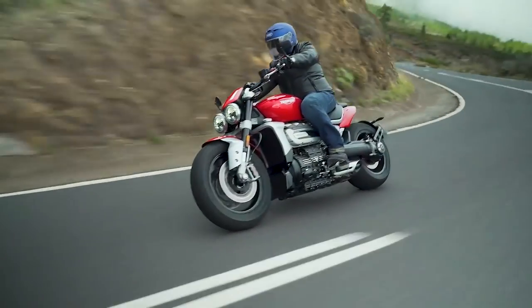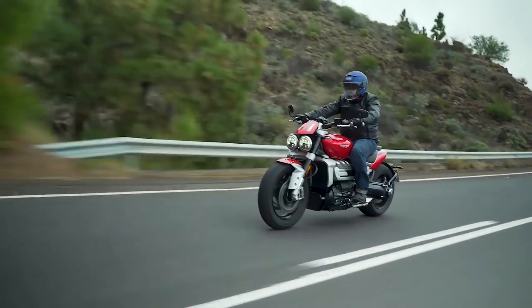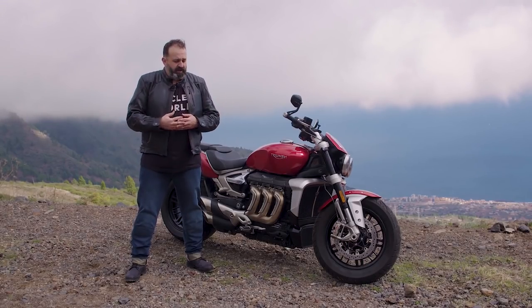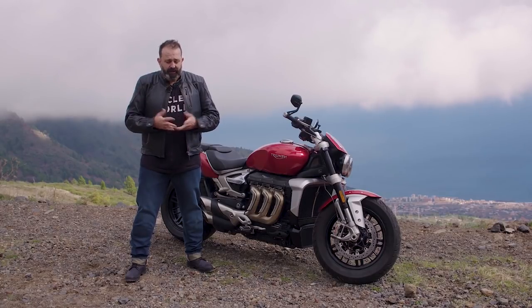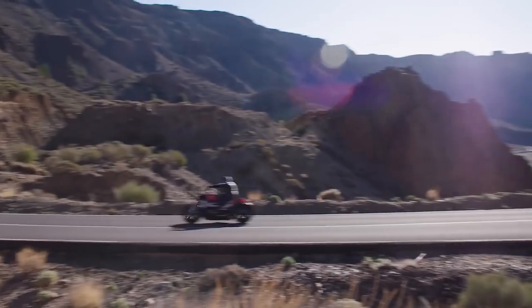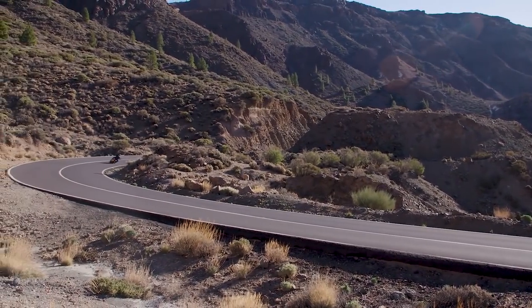Power delivery is almost electric — torque all the way through. It doesn't matter what speed you're going or what gear you're in, you twist it and it goes. You could just throw out the gearbox completely, but the gearbox is really nice. Helical cut gears, nice and quiet, shifts really smooth, with real positive engagement.